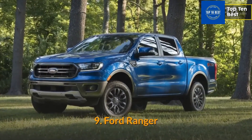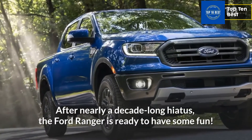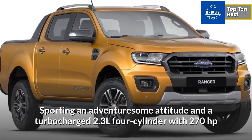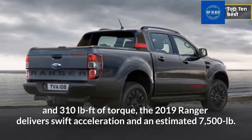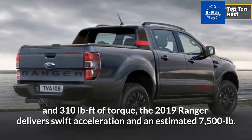Number 9: Ford Ranger. After nearly a decade-long hiatus, the Ford Ranger is ready to have some fun. Sporting an adventuresome attitude and a turbocharged 2.3L four-cylinder with 270 horsepower and 310 pound-feet of torque, the 2019 Ranger delivers swift acceleration and an estimated 7,500 pounds of towing capacity when properly equipped.